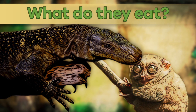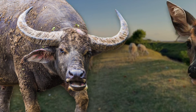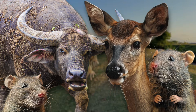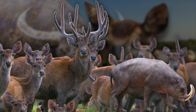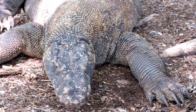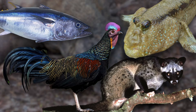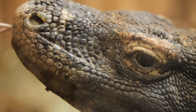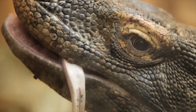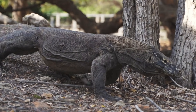What do they eat? Komodo Dragons have a pretty interesting menu. They like to feast on a variety of animals, and their favorite choices include deer and wild pigs. These are their go-to meals. However, they're not too picky, and they'll eat birds, smaller mammals, and sometimes even fish if they can catch them. What's unique is that Komodo Dragons have an excellent sense of smell, which helps them track down their meals from quite a distance.